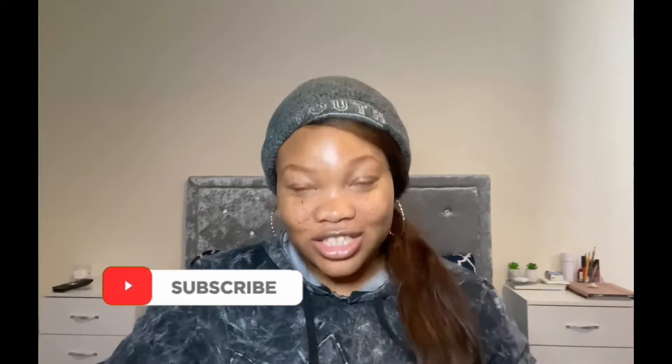Hey guys, welcome back to my channel. Easy Girl Lizzie here. My name is Lizzie and I'm a vlogger — a beauty, lifestyle and fashion vlogger. I do a monthly unboxing of Glossy Box subscription, and this is the unboxing for November. So let's go right into the video!